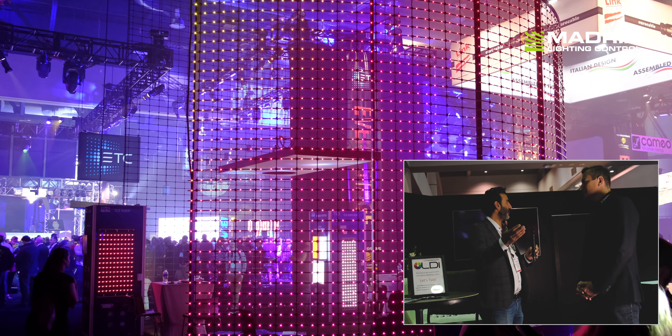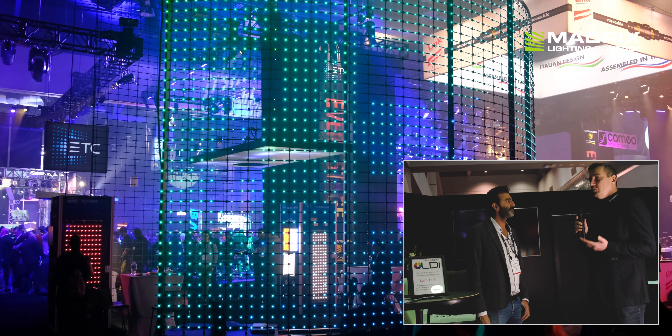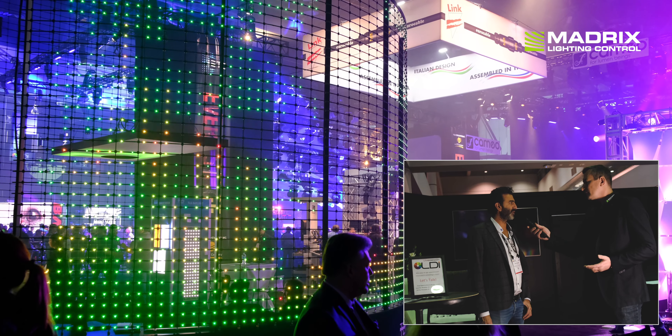This is actually our first time at LDI 2019 — exciting show with a lot of visitors, and we're very excited about our technology. What we're basically showing here is the TLS media picks, which is the digital outdoor version of the TLS product, controlled by Madrix, providing a turnkey solution to the client including the lighting drivers, controllers, and software.